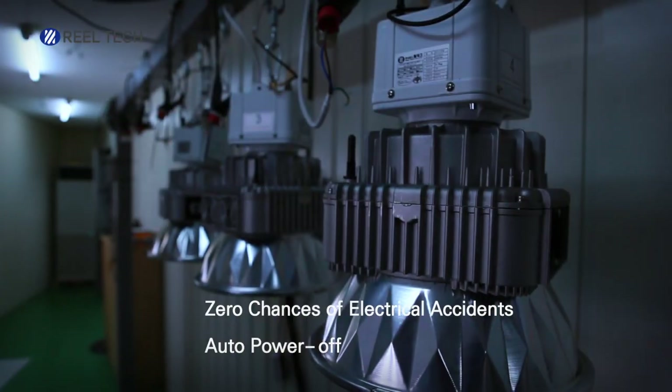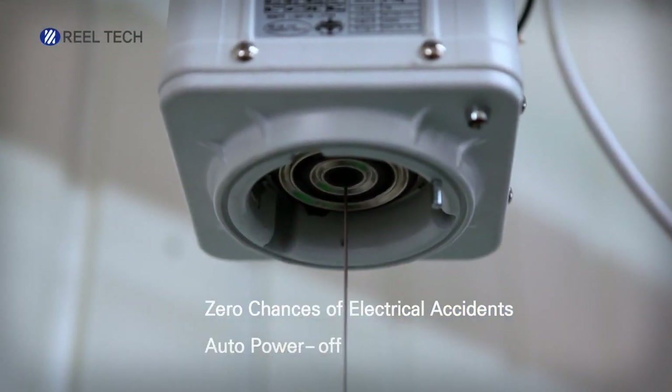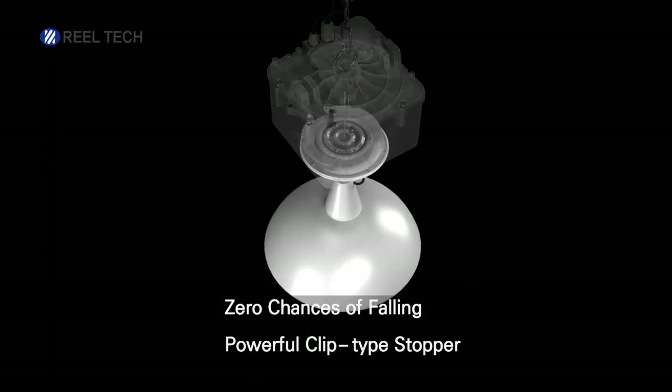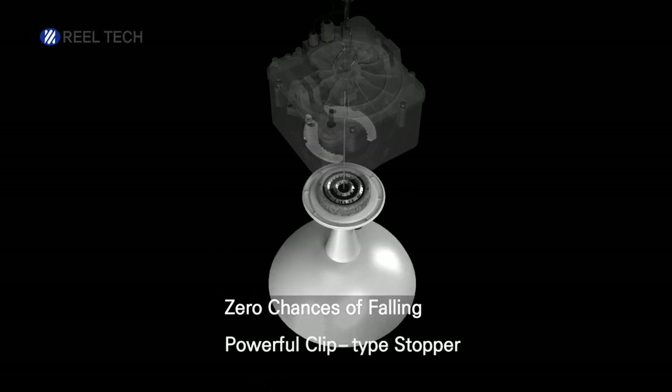The power is automatically cut off during maintenance to prevent electrical accidents. When raised, it also uses a safe system that holds the lights with a clip-type stopper instead of being hung on wires, to prevent possible falls.